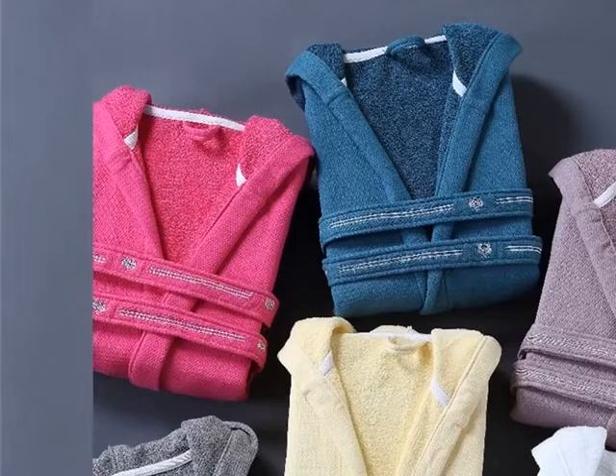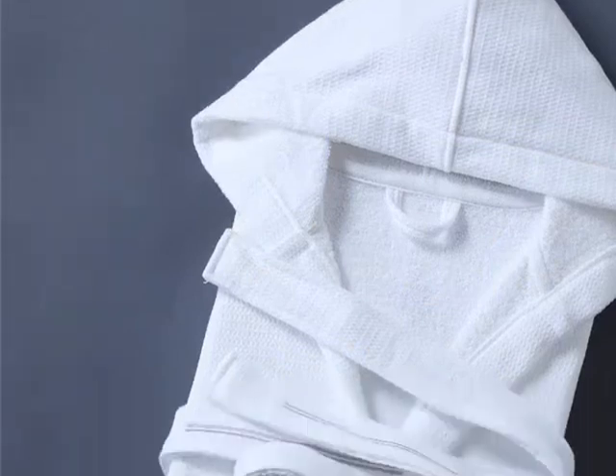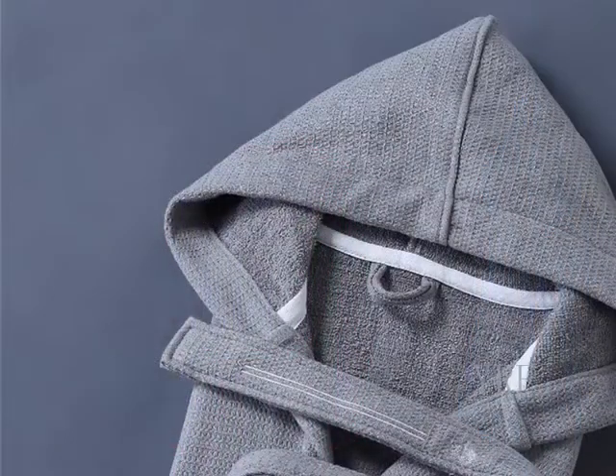Classic waffle robe in a 100% cotton weave with a minimalist look and refined details. Separate strap for easy on and off, with large cuffs and neckline for more comfort.